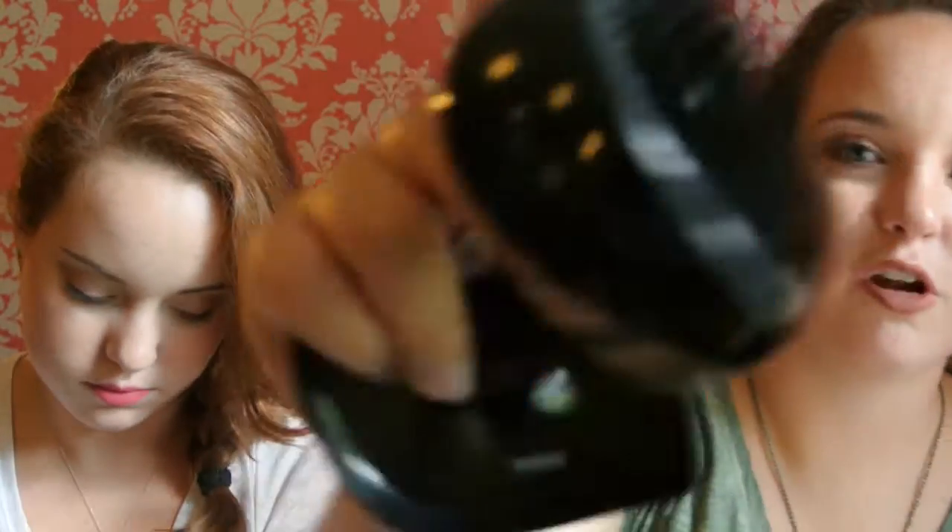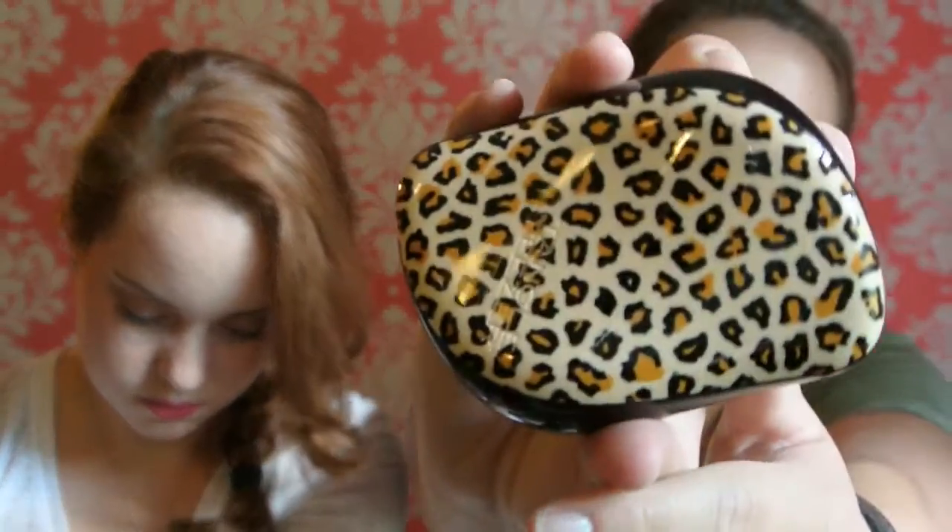I was just looking at the little Tangle Teezer that I got — it's got like little short rows and then long rows. Short rows, long rows. That's really cool. I'm really excited to use this. You can get it in different packaging — I got the cheetah print, and you can get it in like pink and black and different ones. The last three things I'm going to talk about were the samples that I got with our Sephora order, and these are really awesome samples.